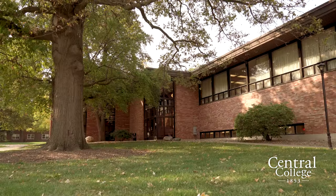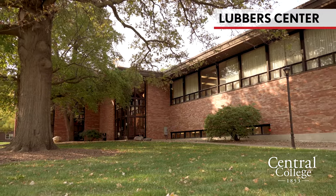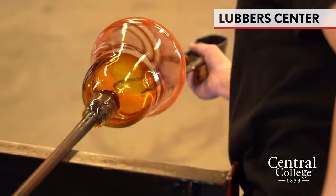The building to our right is Lubbers Center for Visual Arts. It houses all of our arts classes, and on the back side is our glassblowing studio — you can actually take a class in glassblowing.